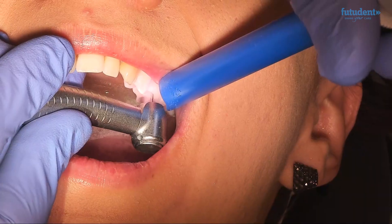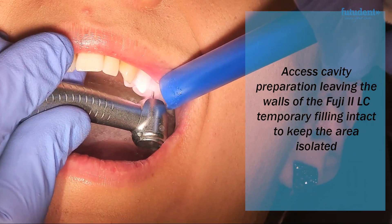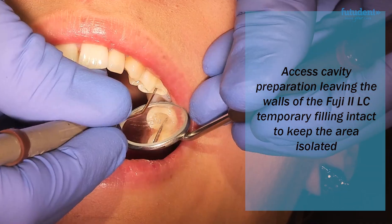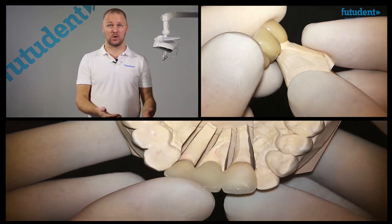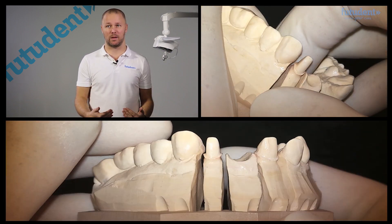You can also do quality control inside your practice — you can film your own work, the work of your colleagues and your assistants, and review together. You can do great cases for your study clubs. You can communicate with your lab more effectively, and you can do incredible documentation for your insurance company and for your own liability protection.